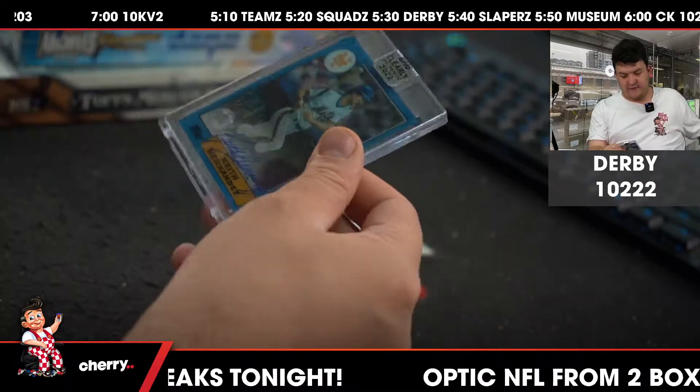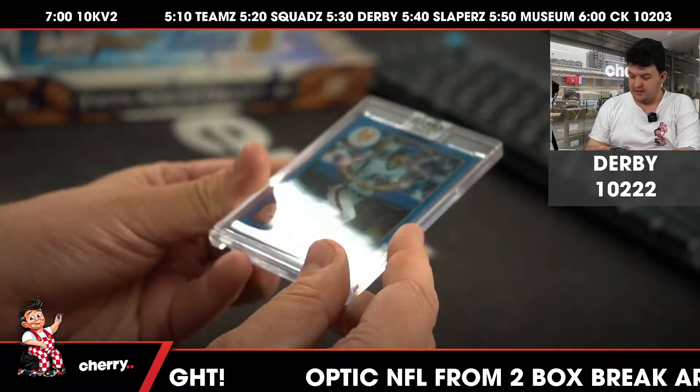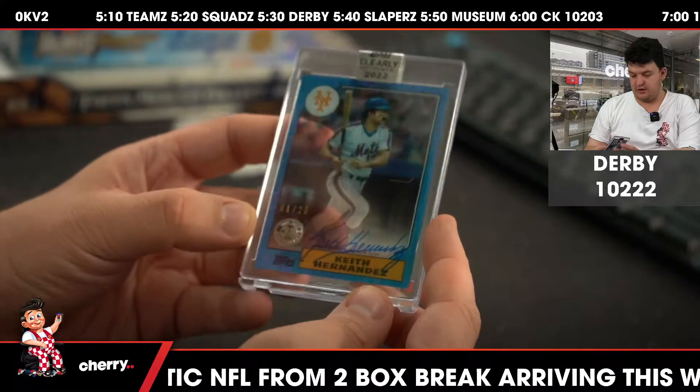And then finally to 25, with a little bit of hair or something, Keith Hernandez, 1-25, blue for the New York Mets.